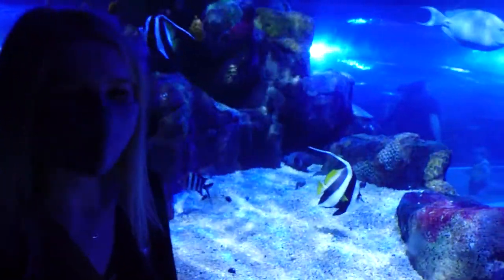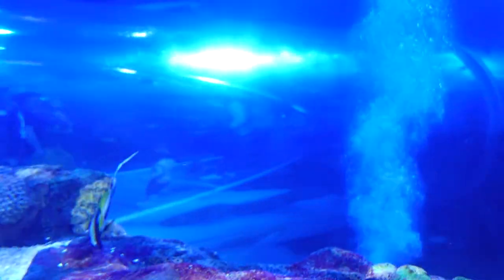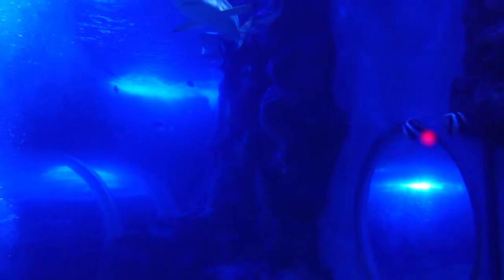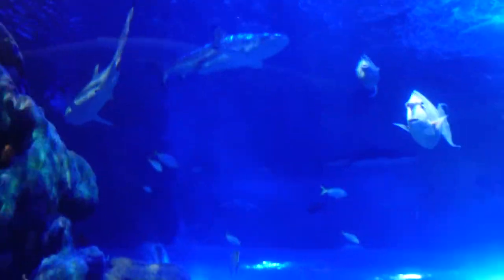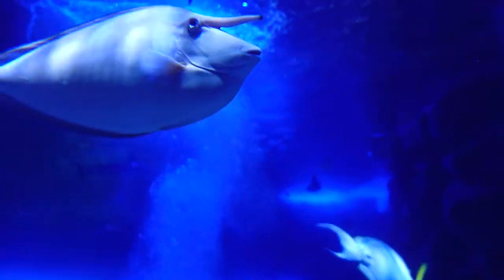You can see in this huge tank — that's the 360 tunnel in there — it's really, really impressive. This tank is just vast. There's also loads of windows to look in. Amazing views of these black tip reef sharks. So many fish in here.